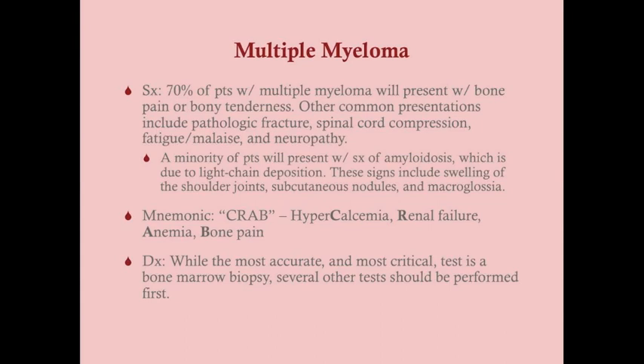A minority of patients will have symptoms of amyloidosis due to light chain deposition. Signs of amyloidosis in multiple myeloma include swelling of the shoulder joints, subcutaneous nodules, and macroglossia. The mnemonic CRAB gives the cardinal symptoms of end-stage organ failure in multiple myeloma, which helps differentiate it from MGUS and smoldering myeloma.